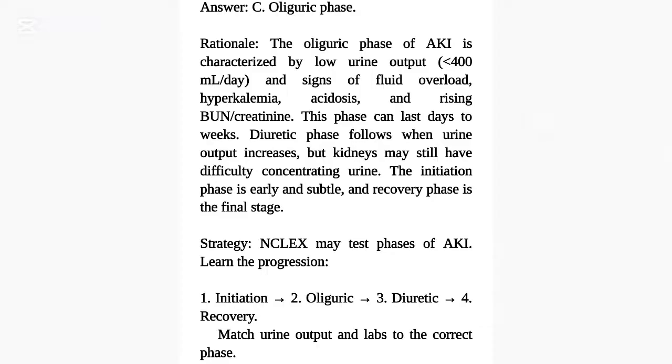The diuretic phase follows when urine output increases, but kidneys may still have difficulty concentrating urine. The oliguric phase is early, and recovery phase is the final stage. Strategy: NCLEX may test phases of AKI. Learn the progression: 1. Initiation, 2. Oliguric, 3. Diuretic, 4. Recovery. Match urine output and labs to the correct phase.